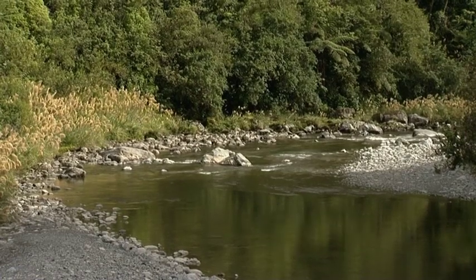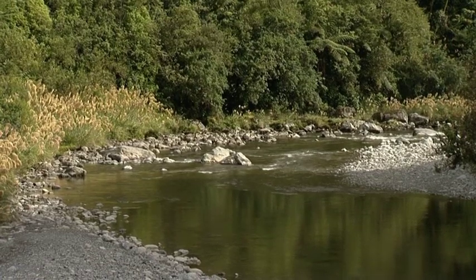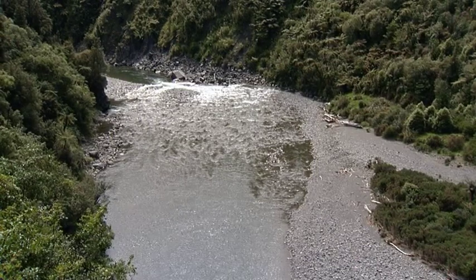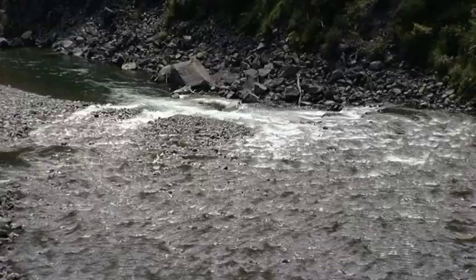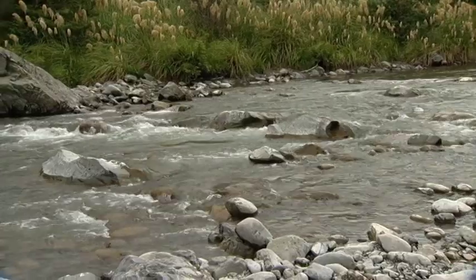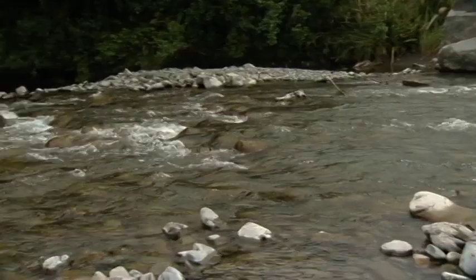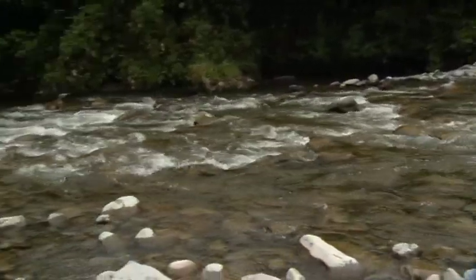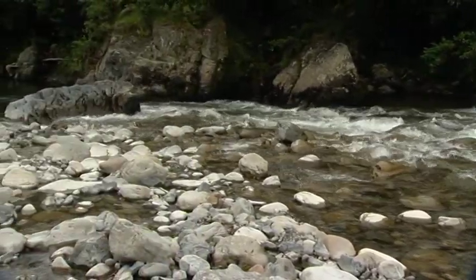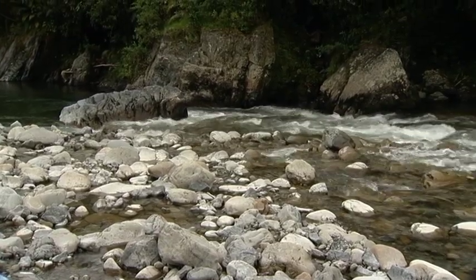Rapids are stretches of water where the water flow has been disrupted and becomes turbulent. Rapids can be smaller, as seen here, or can be areas of enormous white water. The size and turbulence of a rapid depends on the steepness of the river, the number and size of objects like rocks that block the flow of water, and the volume of water flowing down the river. Swimmers can be injured when pushed against rocks by the current. The white water in rapids is aerated — full of air bubbles — and this is not very buoyant, so it does not support a swimmer as well as normal water.